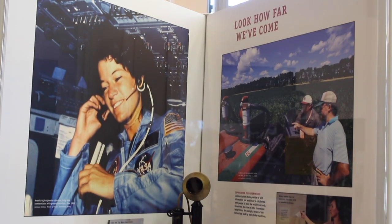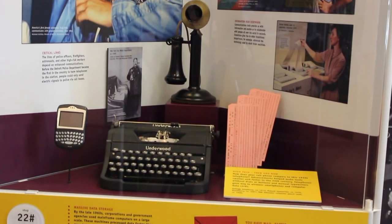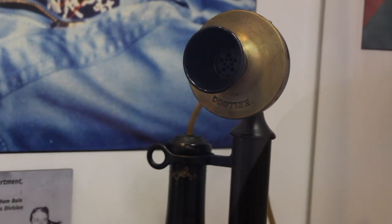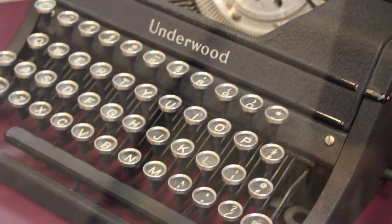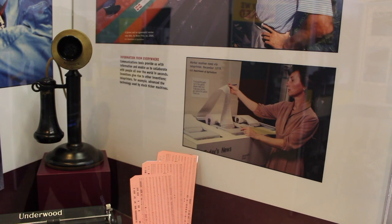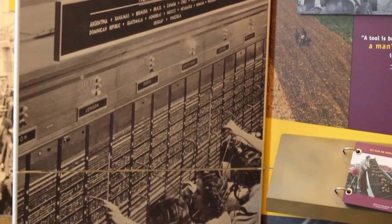One of the biggest factors in the way Americans worked over the years has been the progression of technology, seen in a section featuring how far we've come. On display, you can see a candlestick telephone, a typewriter, and a BlackBerry. It shows how technology really enhances work but also possibly makes it more complicated or more challenging. As technology advances, workers have to bring more knowledge and skill to the table in order to get the job done.